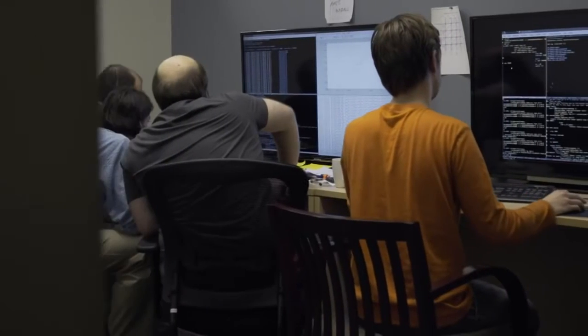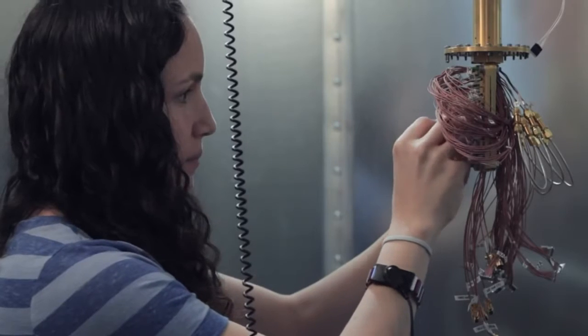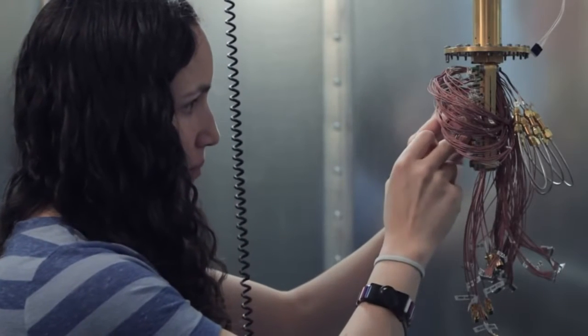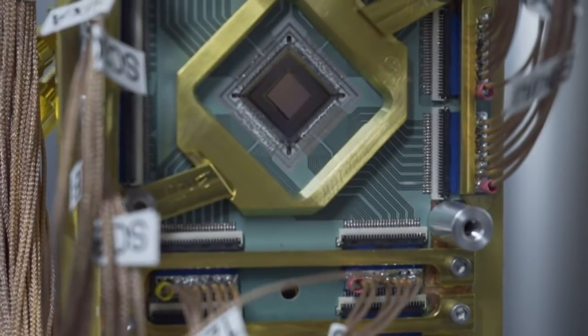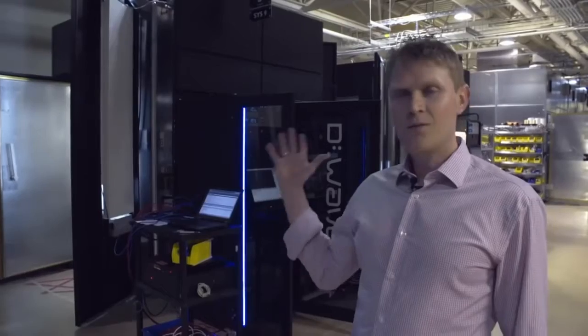I'm Jeremy Hilton, Vice President of Processor Development at D-Wave Systems. I'm responsible for the Processor Development Group, which involves the design, test, and development and release of the quantum processor that D-Wave makes, which is the underpinning of the quantum computers that we built. Each of these black systems is a quantum computer.